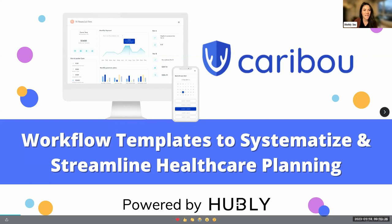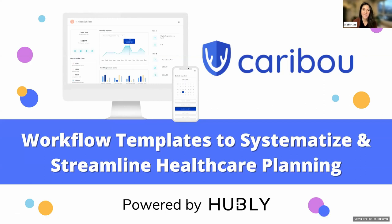Welcome to our webinar today on workflow templates to systematize and streamline healthcare planning. Today we are joined by Caribou, a healthcare planning and cost optimization platform for financial advisors. Before we jump in, I'll give a quick introduction of today's speakers.